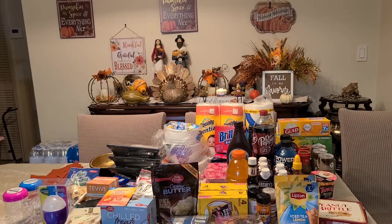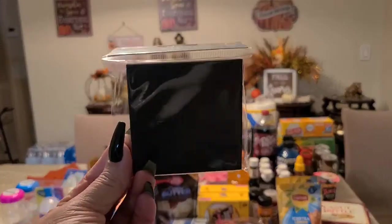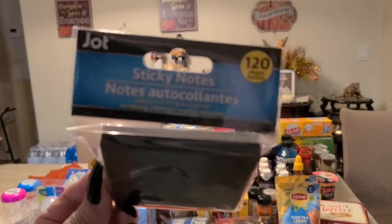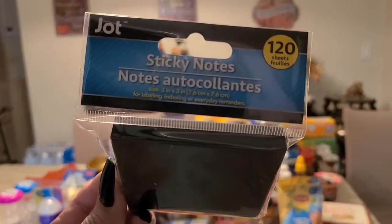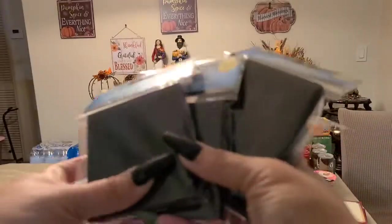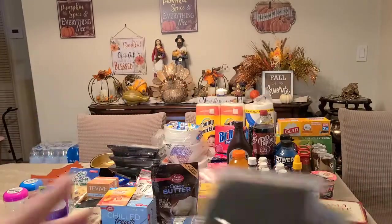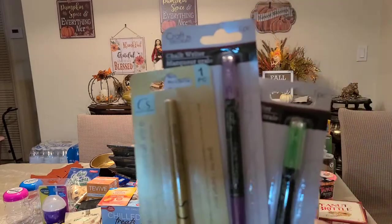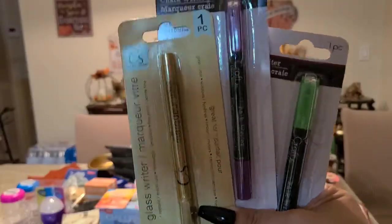Next item I was dying to find at the dollar store: the black sticky notes. You get 120 sheets, three inches by three inches — I picked up four. And to go with them, I got some colorful pens: the gold one, the purple one, and the green one.